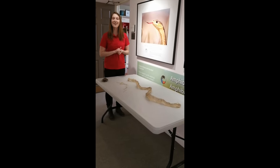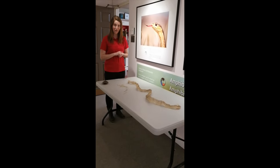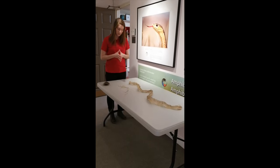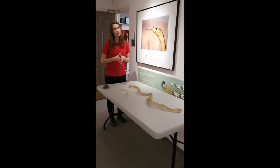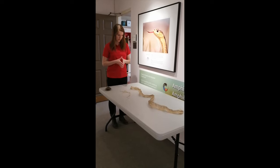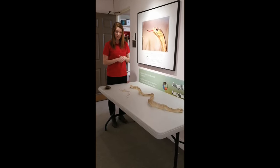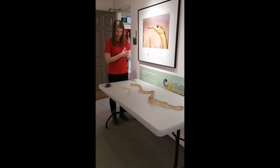The other snake skin — any guesses? This one is actually from a yellow anaconda. Yellow anacondas are not native to this area. They can be found in South America — in places like Brazil, Bolivia, Paraguay, and Argentina. They get a lot bigger than our garter snakes; they can grow as large as 15 feet long and 80 pounds. So I'm glad I don't find one in my backyard!